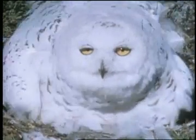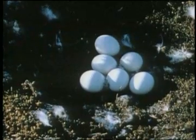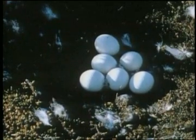The snowy owl's major source of food is the lemming. The availability of the lemming has a major effect on the owl population. She lays her eggs in a dent in the ground which she scrapes herself.